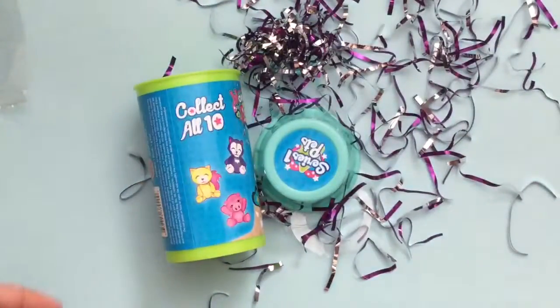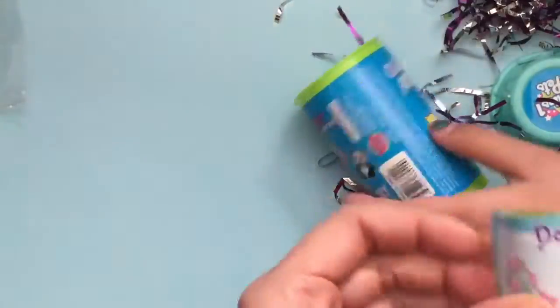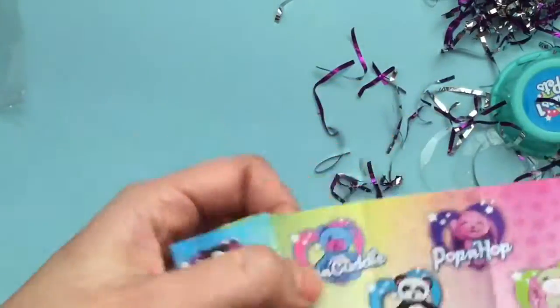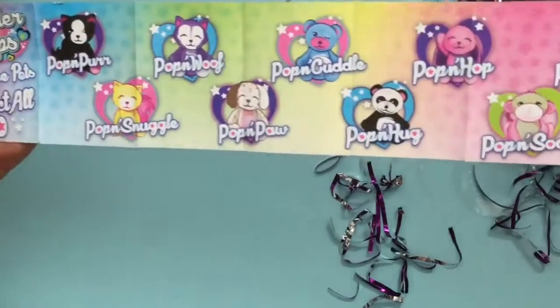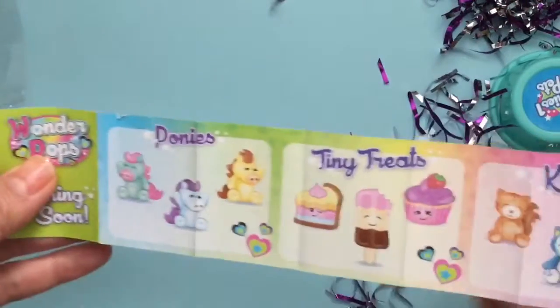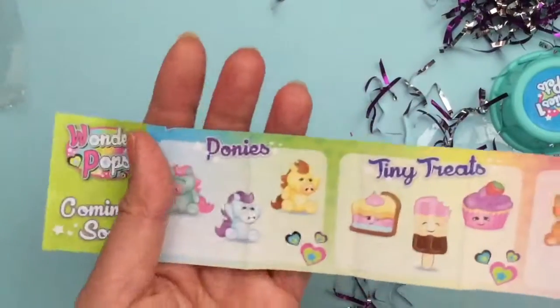Now let's open up our Shopkin surprise. There's a cheat sheet — let's move all the confetti over and look at it. We got Pop and Oink. These are all the ones you can get. Pop and Hug — it's a little panda. And these little tiny treat popsicles are on the back too. Because we got the pet set — these are the pets. Are they scented? No, they don't smell.